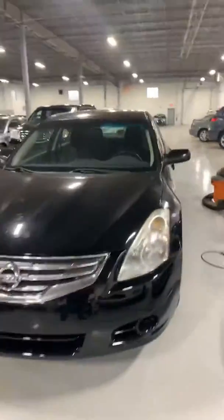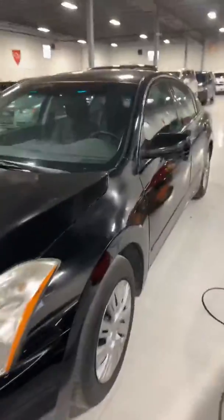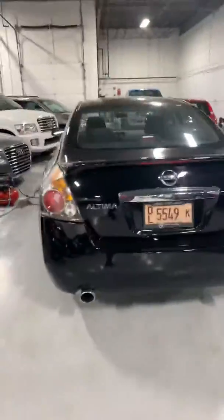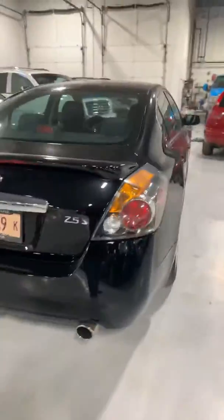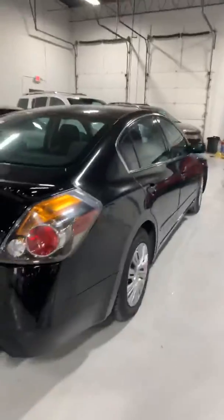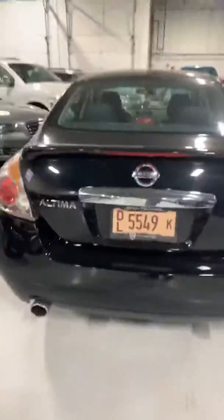Tammy, it's Jerry from First Class Motors Direct. I just want to send you a quick video of this 2012 Nissan Altima you inquired about. As you can see, it's sitting in great shape. Let me know what you think — we are here today till five o'clock, so let us know if you're going to make it.